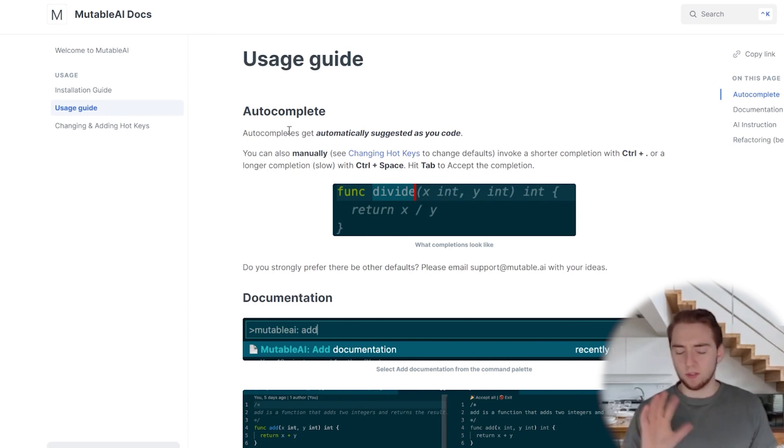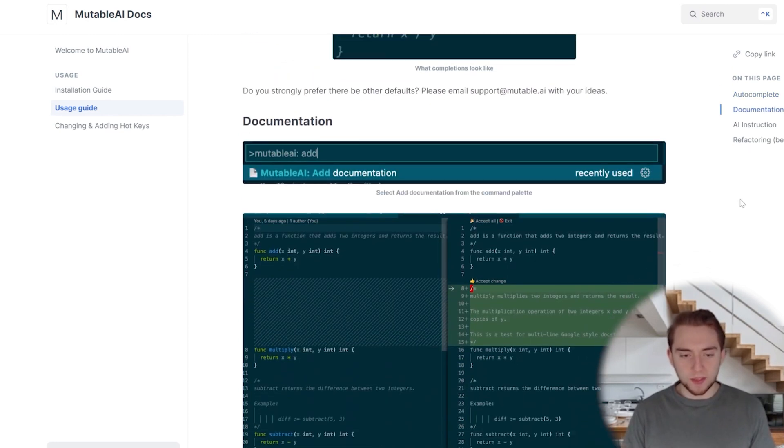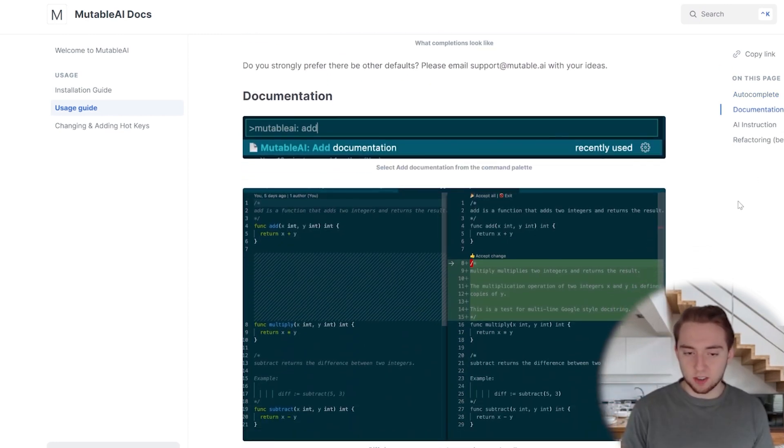One thing that's really cool about Mutable.ai is it specifically has features for adding documentation to your code. You can highlight part of your code and that becomes the prompt — similar to ChatGPT. It gets into specifics where it isn't just a general AI: you can use it specifically for adding documentation, which is super cool. Like testing, adding documentation is necessary and vital, but it's annoying, it's tedious, and it doesn't always feel like you're working towards the end goal when you're spending hours adding documentation for code readability.